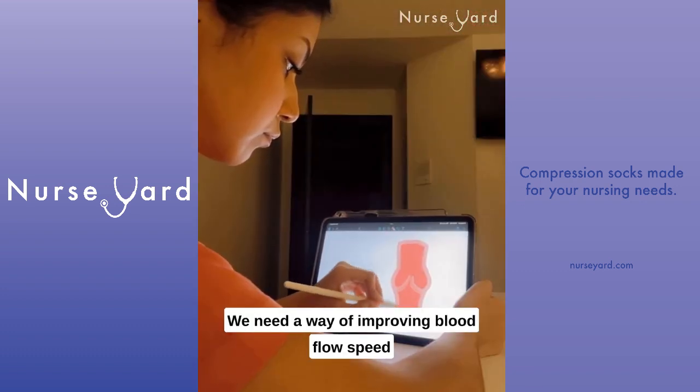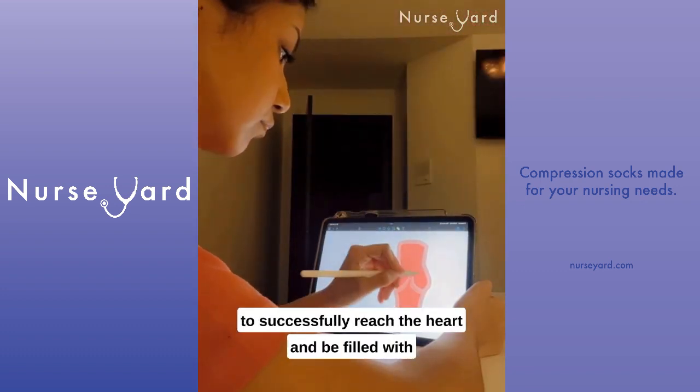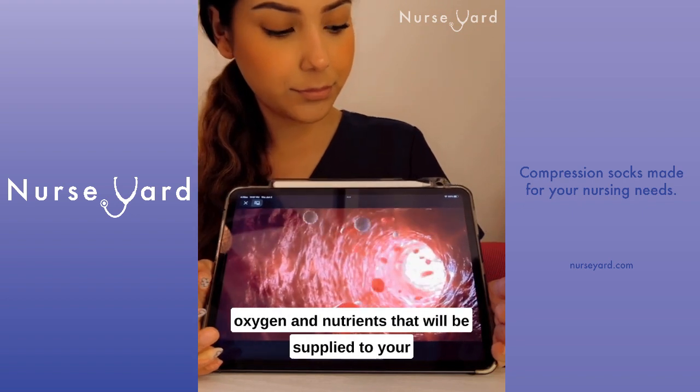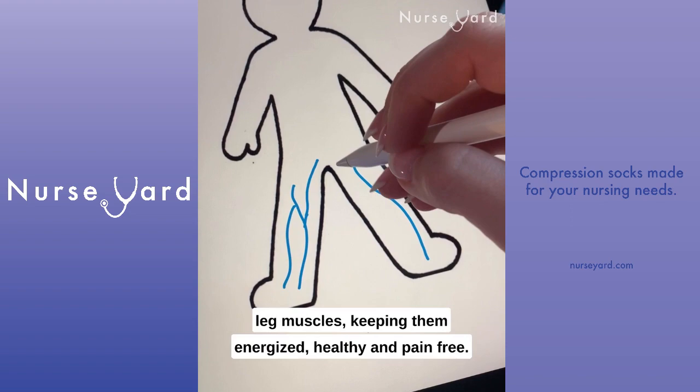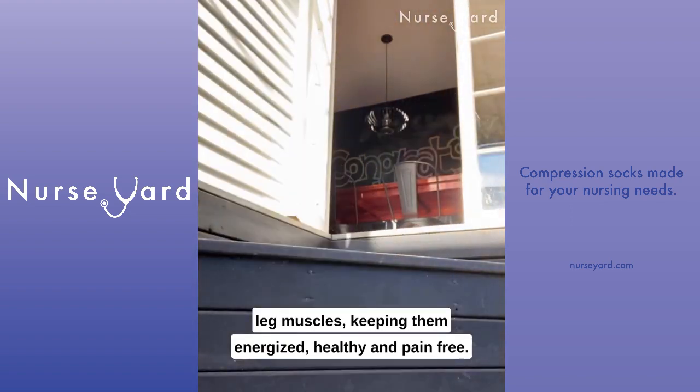We need a way of improving blood flow speed to successfully reach the heart and be filled with oxygen and nutrients that will be supplied to your leg muscles, keeping them energized, healthy, and pain-free.